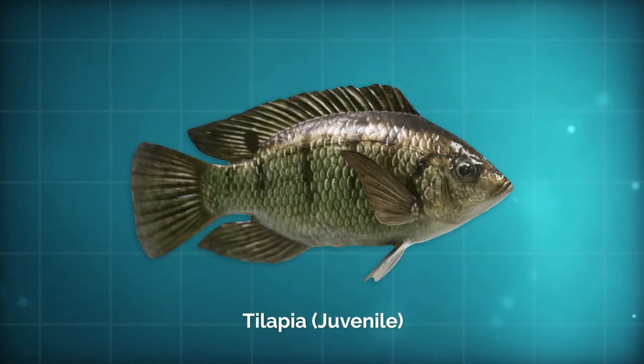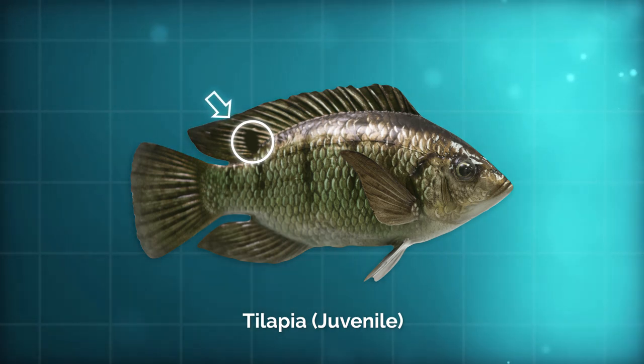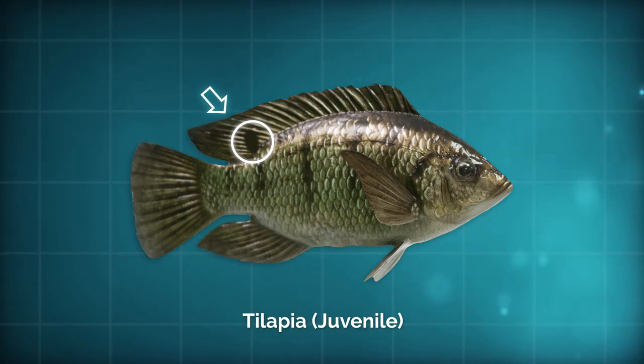With juvenile fish, the spot on the dorsal fin is a dead giveaway. None of our native fish have a spot on their dorsal fin, but the tilapia has a small spot surrounded by a white edge on the back end of their dorsal fin.